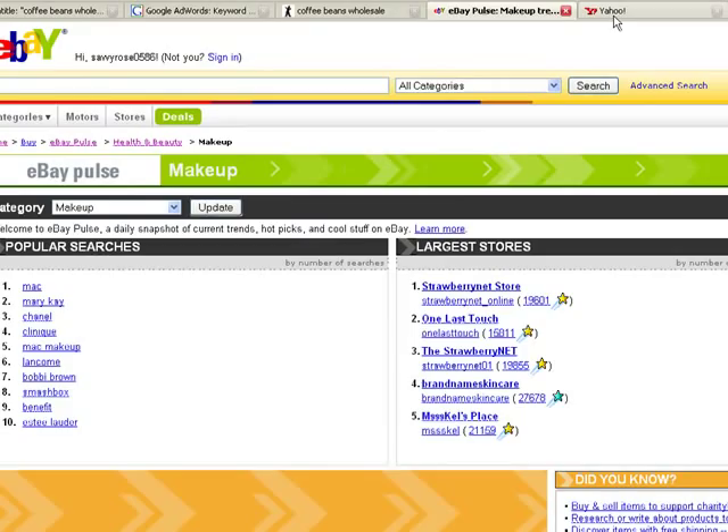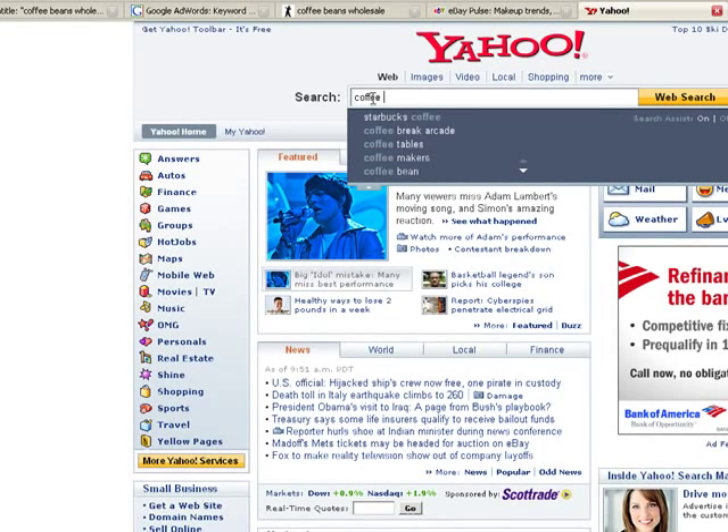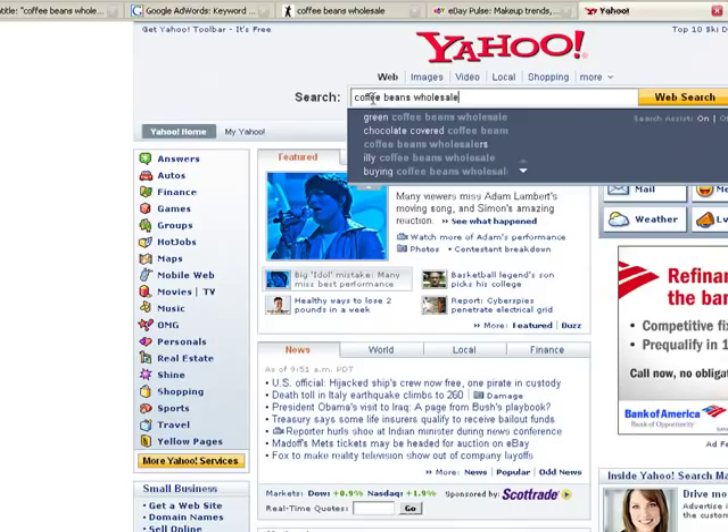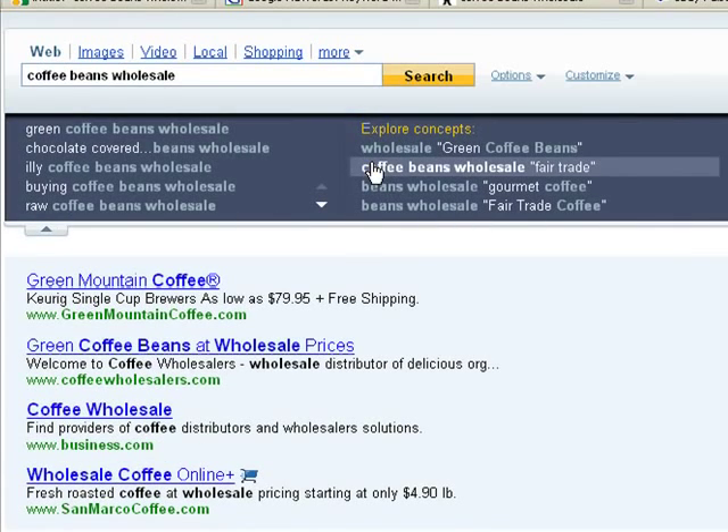Now let's take a look at Yahoo. Yahoo is another place to search for popular topics, and what's great about Yahoo is it also gives you suggestions for other keywords. Let's type in 'coffee beans wholesale.' This is another way to discover keywords I haven't even thought of — clicking 'more' reveals all sorts of possible keywords I never would have considered. We don't have to stay within Google.